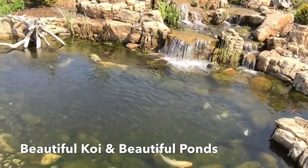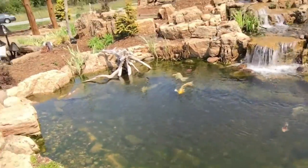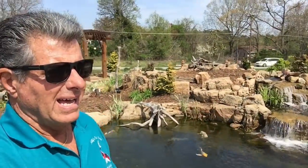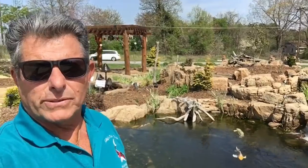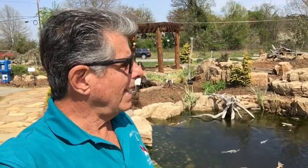They have beautiful Koi in these ponds. There are all different shapes and sizes, but just listen to the sound of the waterfalls. It's so relaxing.